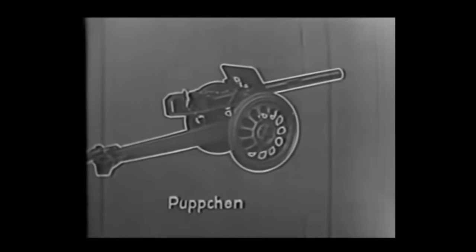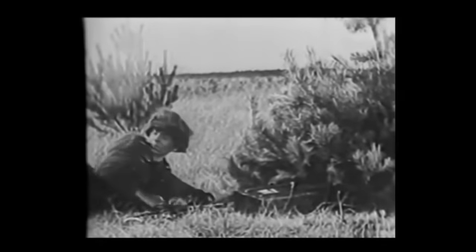Nicknamed the Pupchen, or Dolly by the Germans, the Rakettenwerfer 43 was, unlike the recoilless Panzerschreck shoulder-launched weapon, fitted with a breech-loading firing tube with a closed breech. It had an effective firing range of 230 metres, or 750 feet, against a moving target.